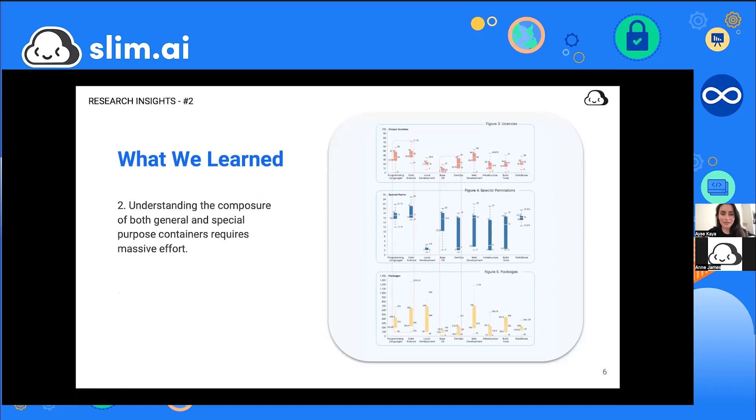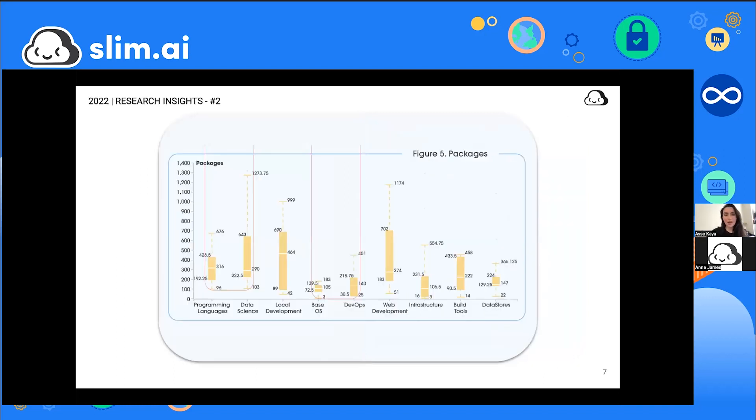The second finding was about complexity hindering understanding even for the most experienced practitioners. Looking at box plot graphs of package counts across container categories — programming languages, web development, DevOps containers — the results showed median package counts, lower and upper quartiles, and outliers. The sheer numbers were shocking.